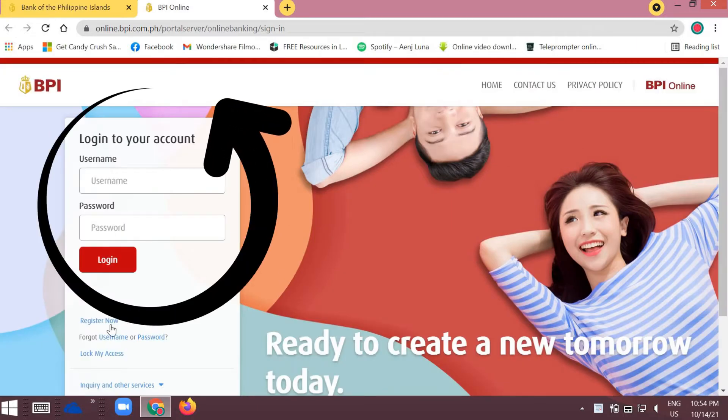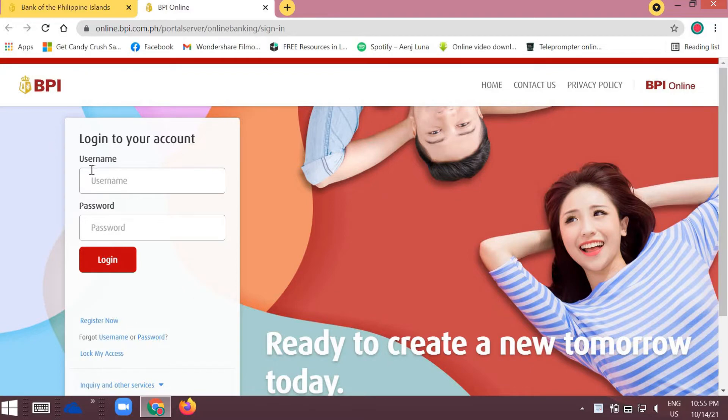After that, go to Login. If you already have an account, just enter your details — your debit or card credentials — and log in with your existing BPI online account. If you don't have one yet, click 'Register Now.'